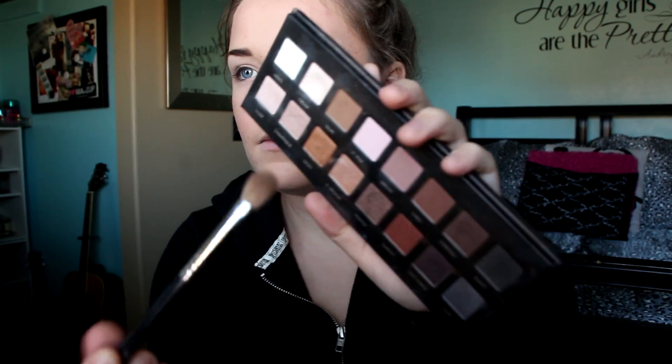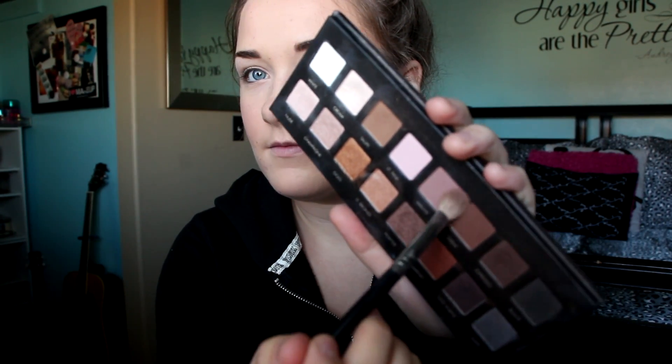Then I'm going to fill in my eyebrows. Before I fill them in, I like to go over them with some clear mascara — it helps so much if you've never tried it, I totally recommend it. Then I'm using a couple brown colors from my Naked Basics Palette just to fill in my brows. Now, starting on the eyeshadow, I'm using my Lorac Pearl Palette.